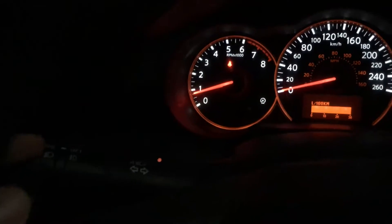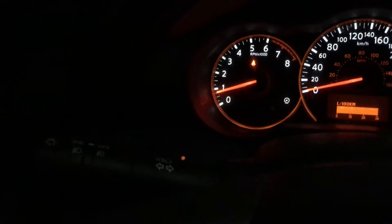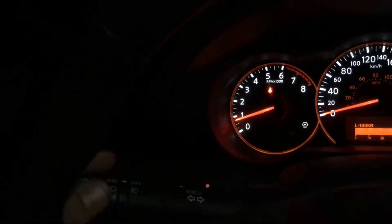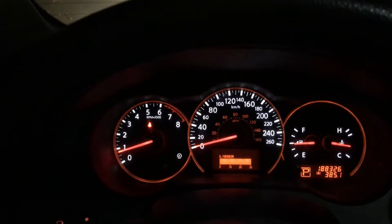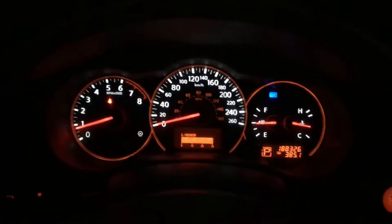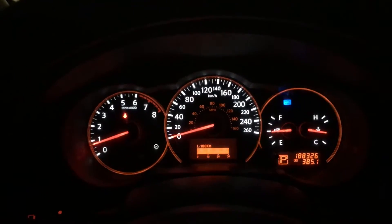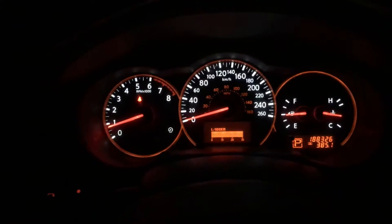When you pull back the stalk, that's normal low beams. But people don't pay attention to the fact that when they have high beams on, the blue indicator light is illuminated on the dash — and they just don't notice it, thinking it's low beams.